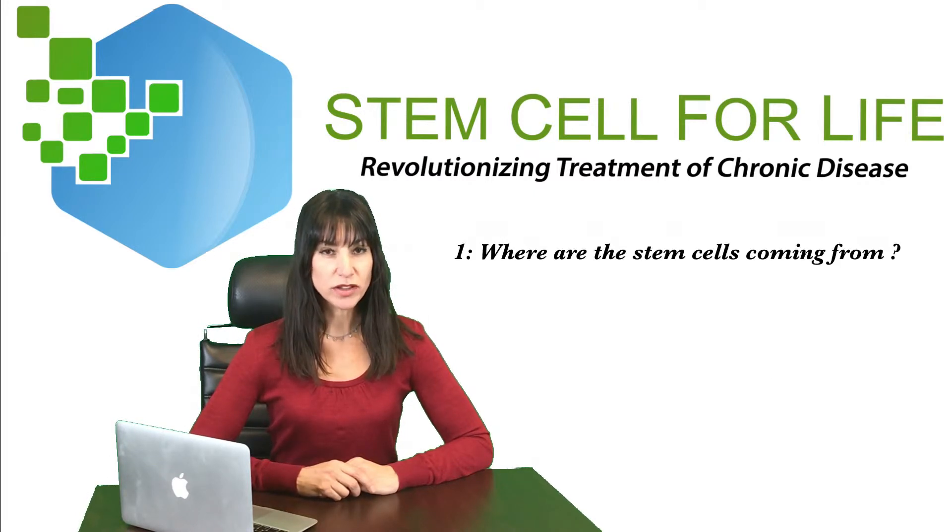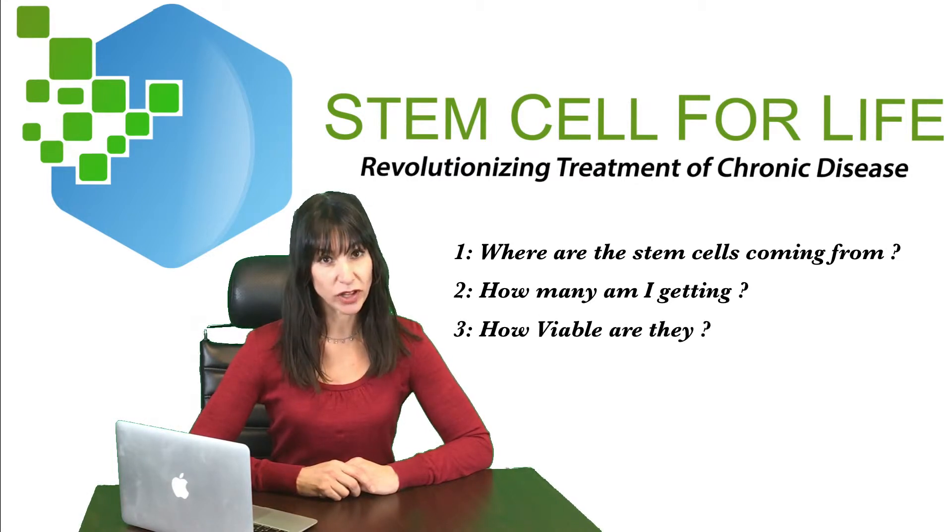First, you want to know where the stem cells are coming from. Second, you want to know how many you're getting. Third, you want to know how viable they are.